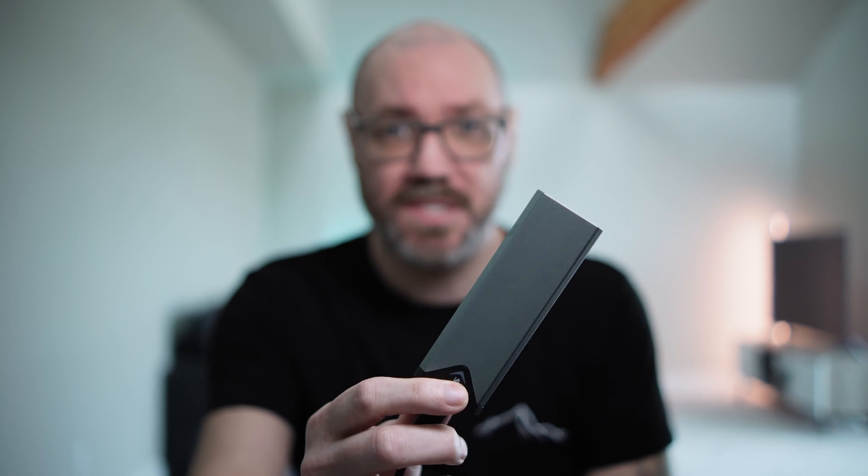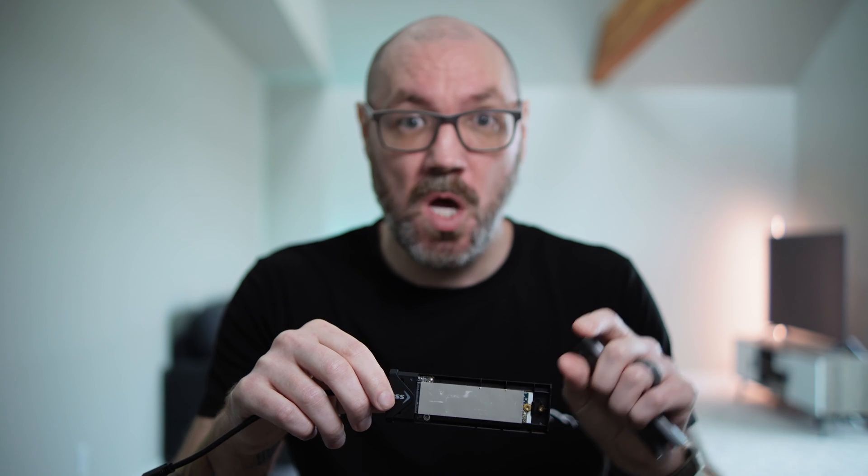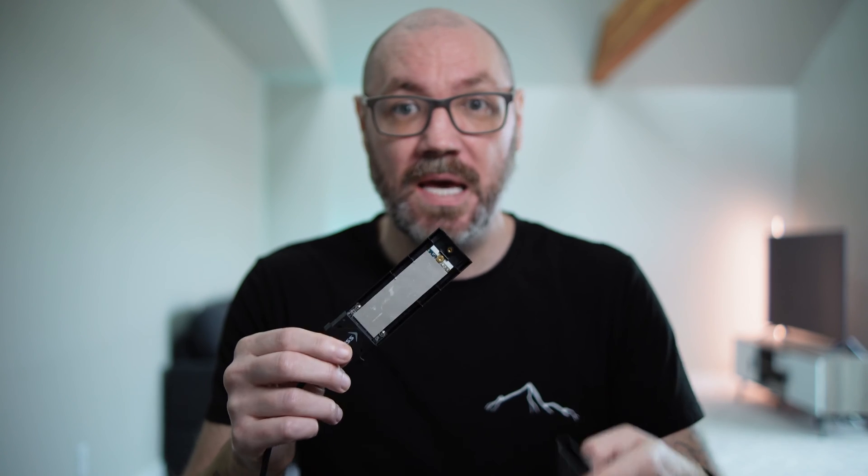This is an NVMe SSD. What does that mean? It's basically the PC equivalent of what's soldered directly onto your motherboard with any Mac computer in 2024 for storage. So if you get 512 gigabytes of storage, the chip will be soldered directly onto the motherboard of your computer. This is an NVMe external solid state drive — it's exactly the same as what Apple soldered directly onto their motherboards, but externally in an enclosure.